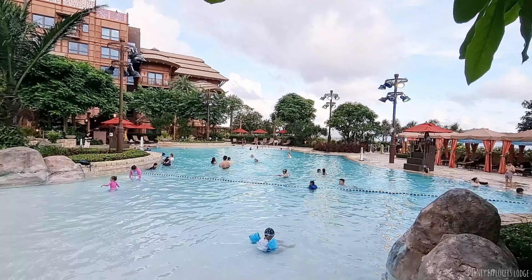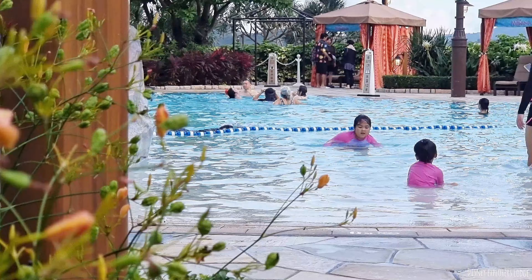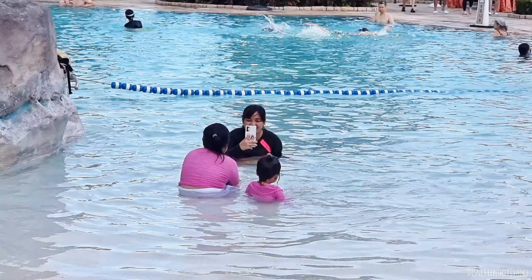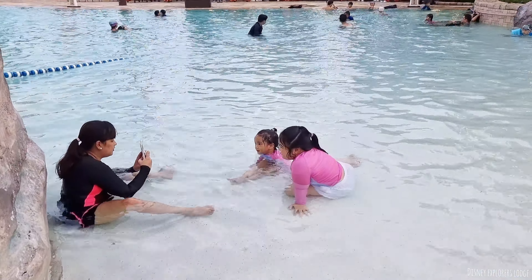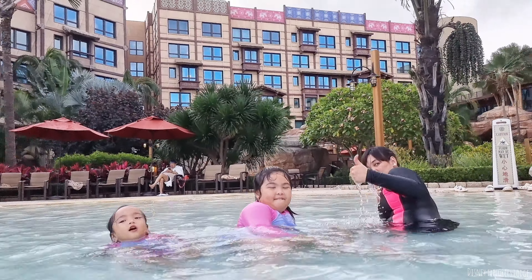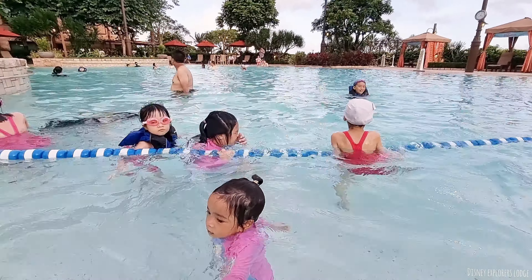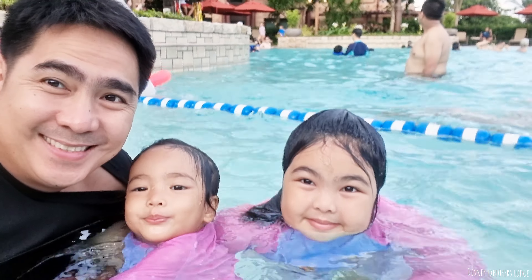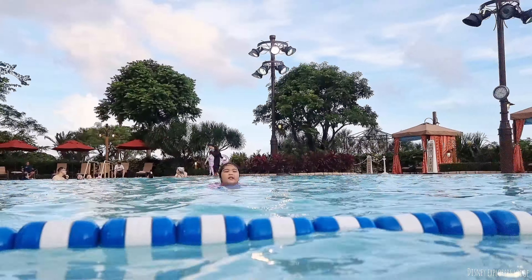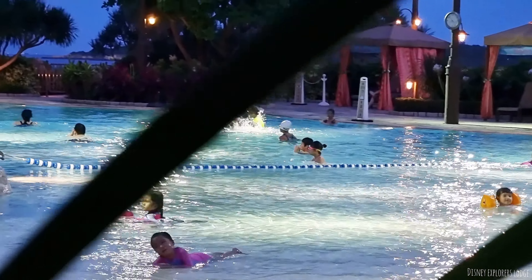Hello guys, today we are at Explorers Hotel at Disneyland. Come inside. Let's go to the room. This is our automatic water machine. And then if you want some coffee, here's the coffee maker. Guys, look at the mugs, look how pretty they are. There's also tea. If you open this jar, there are things you can use in case it's hot.